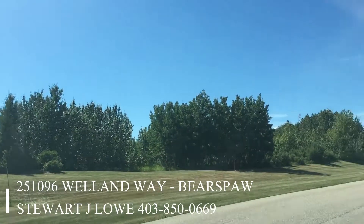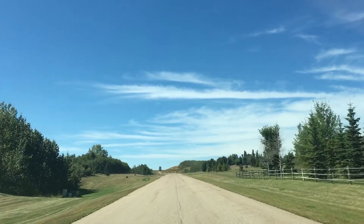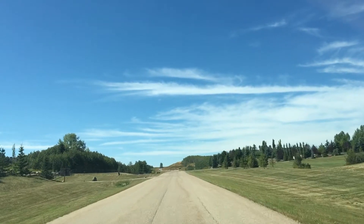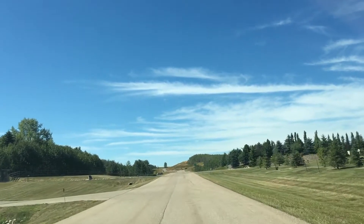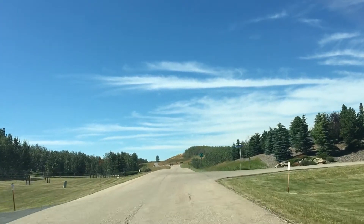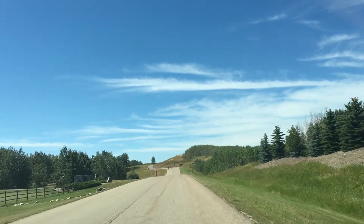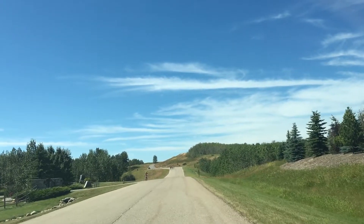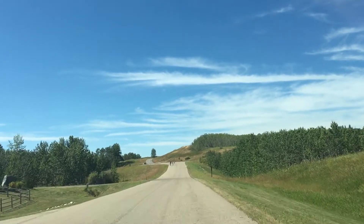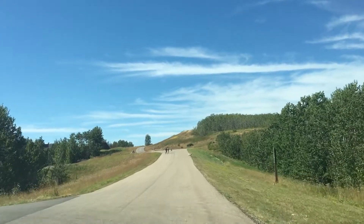Five minutes from Crowchild Trail Highway 1A, as you catch Bearspaw Road and turn west on Township Road 262, you reach a stunning enclave of Westminster Glen Bearspaw. Around 34 four-to-five acre homes set back off the road, mainly gated high-end acreages at their finest. Follow the road round to Wellham Way and a cul-de-sac where you will find our gated, beautiful, very private four-acre walkout home.